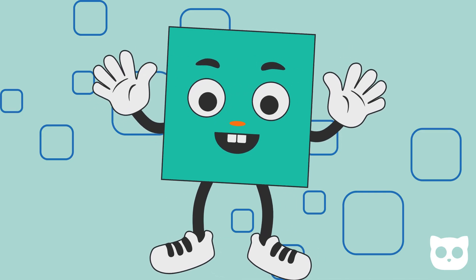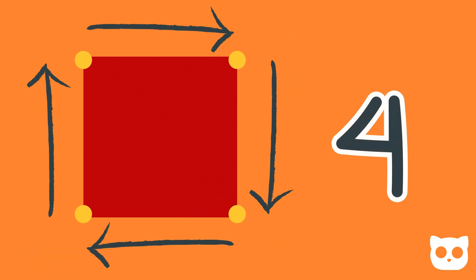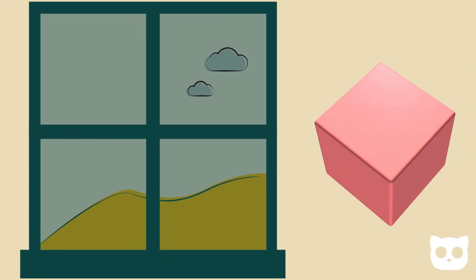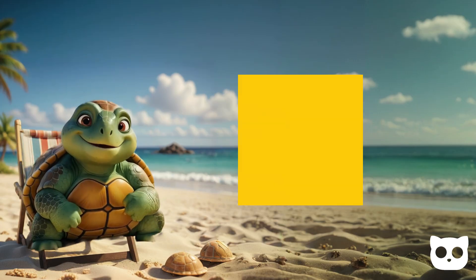Next, we have the square. A square has four equal sides and four corners. It looks like a box or a window. Can you find something square near you?